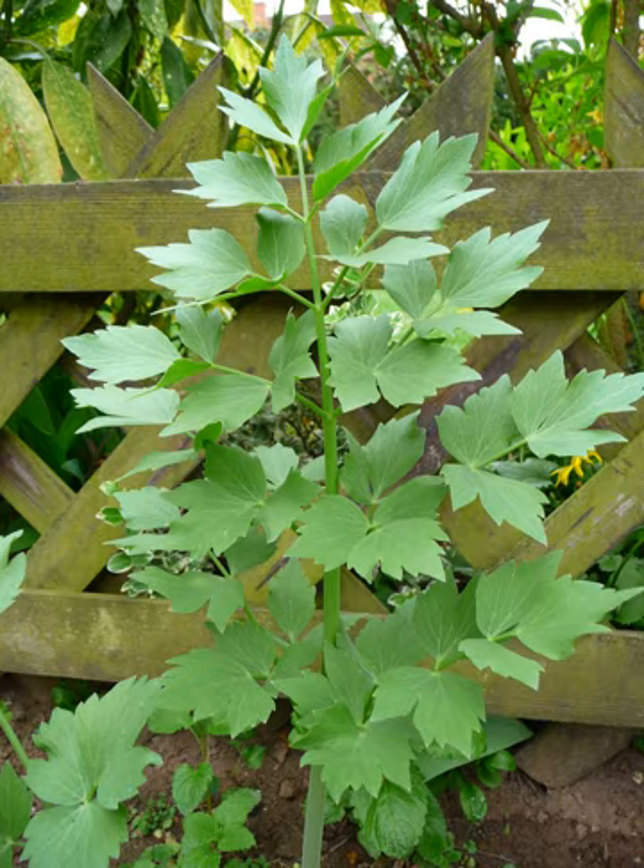The larger basal leaves are up to 70 cm long, tripinnate, with broad triangular to rhomboidal, acutely pointed leaflets with a few marginal teeth. The stem leaves are smaller and less divided with few leaflets. The flowers are yellow to greenish yellow, 2–3 mm, produced in globose umbels up to 10–15 cm diameter, flowering in late spring.